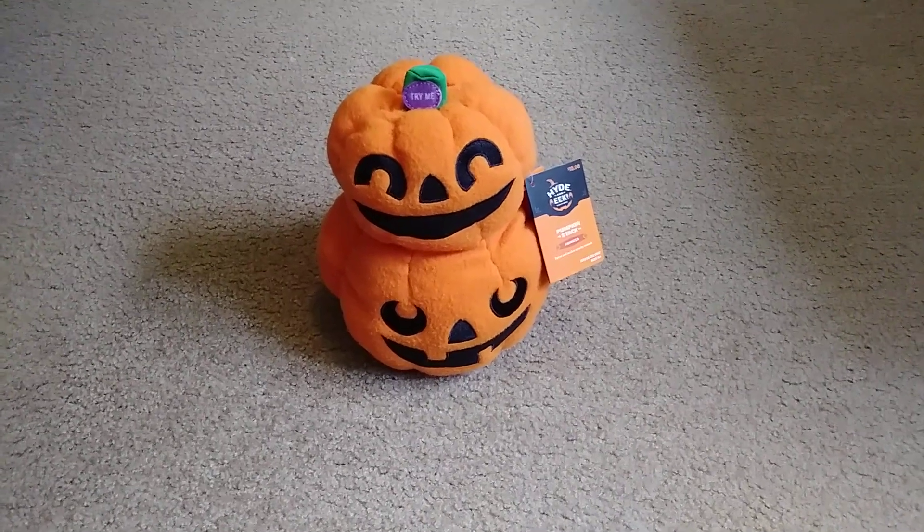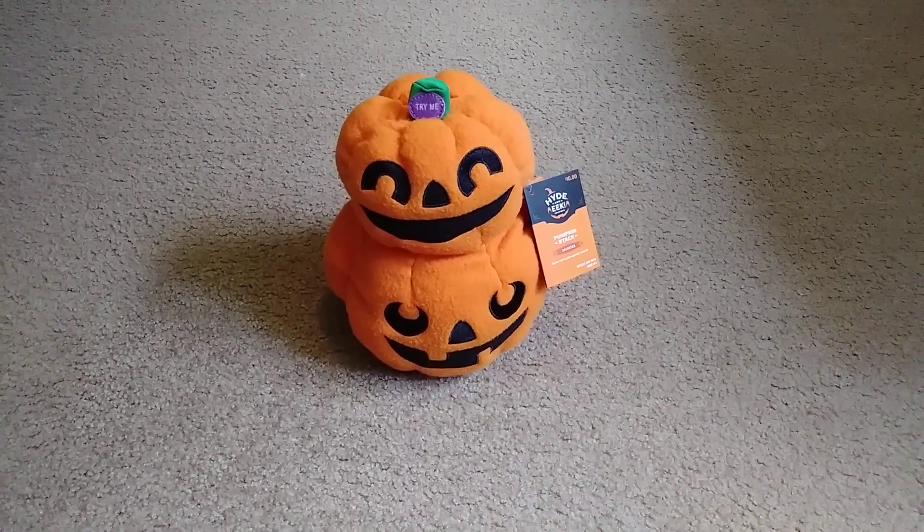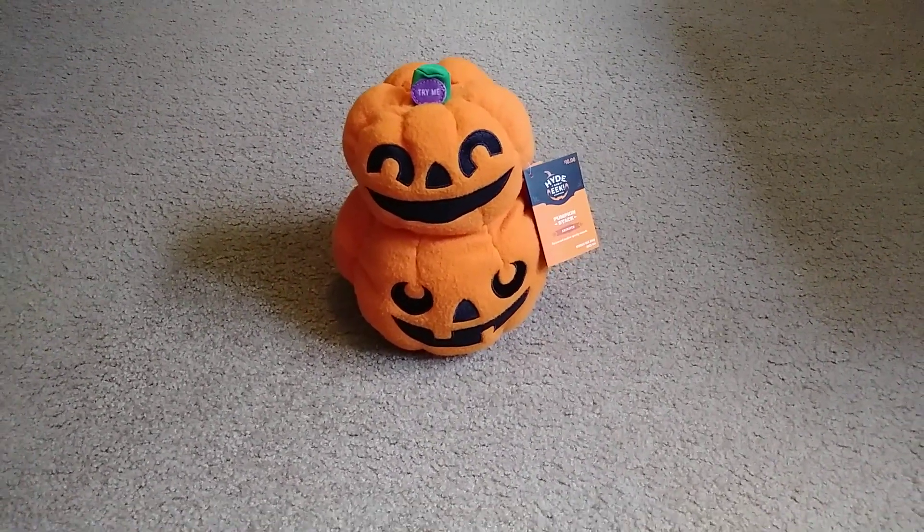When I saw this last year, I wanted to get one, but I got the ghost — and that's the only one I got. But I do like collecting these little plush.